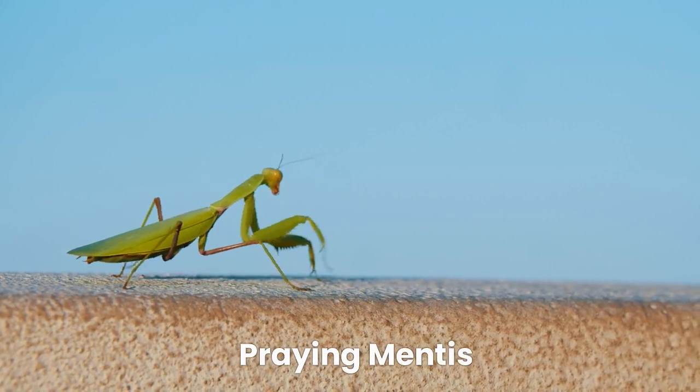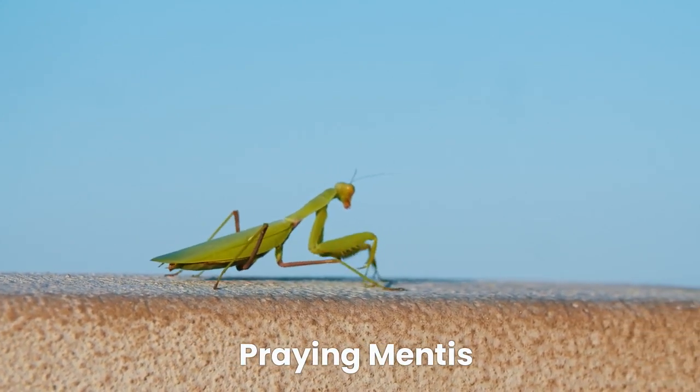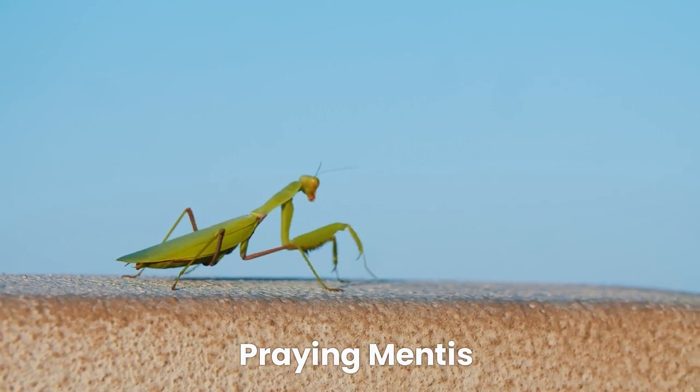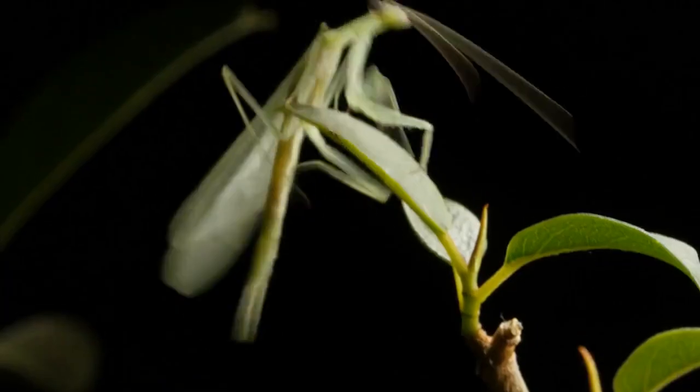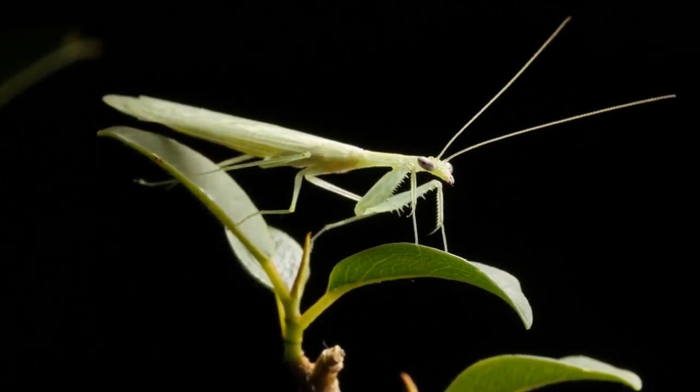Moving along, we have the interesting praying mantis. These insects have long bodies and powerful front legs. They camouflage themselves to blend in with their surroundings while waiting for their next meal.